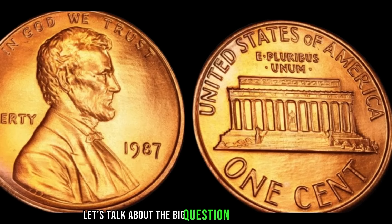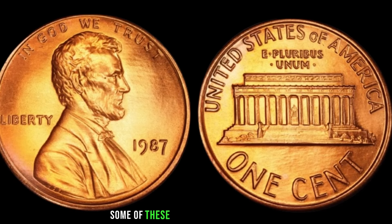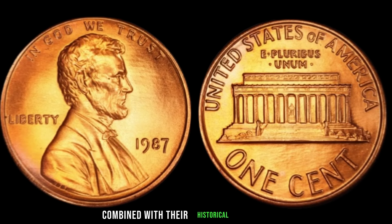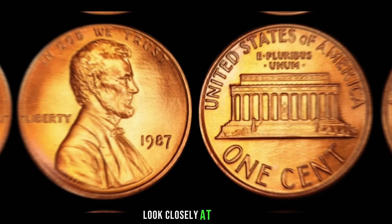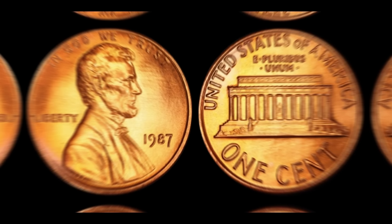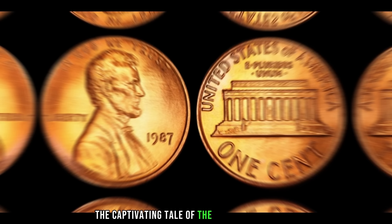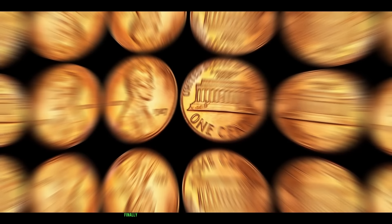Just how much is a 1987 Lincoln penny without a mint mark worth? Some of these coins have fetched prices upwards of a million dollars at auction — the scarcity combined with historical significance and collector demand has propelled their value to astronomical heights. To identify one, look closely at the date: if it's 1987 and there's no mint mark — P or D — on the reverse side, you may have struck numismatic gold. The captivating tale of the 1987 Lincoln penny without a mint mark is a coin shrouded in mystery and coveted by collectors worldwide. Finally, this coin's value is $4.5 million.